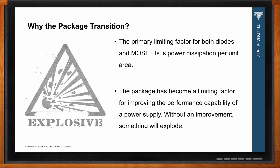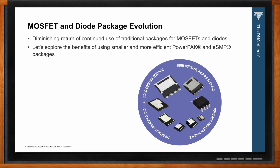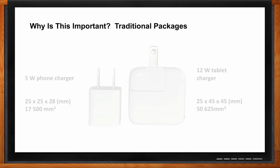Without an improvement, something's going to fail due to the diminishing returns of using traditional MOSFET and diode packaging. Today we'll explore the benefits of using the smaller, more efficient Power Pack and ESMP packages. Fantastic. Now Brian, why is this package evolution so important?